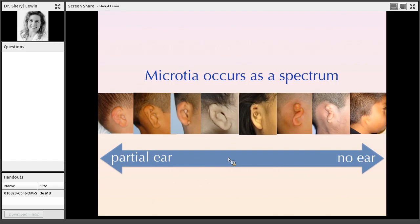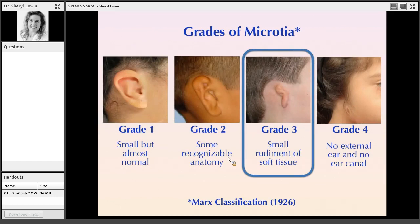Microtia is definitely a spectrum from just a small ear to nothing at all, and where you fall on this spectrum determines the difficulty of the case and the outcome. This is a grading scale of how surgeons discuss microtia atresia. It goes from the most minimal grade 1 to the extreme grade 4 where there's nothing. About 80% of microtia cases are grade 3, where there's a little bit of an earlobe, a little cartilage nubbin above it.